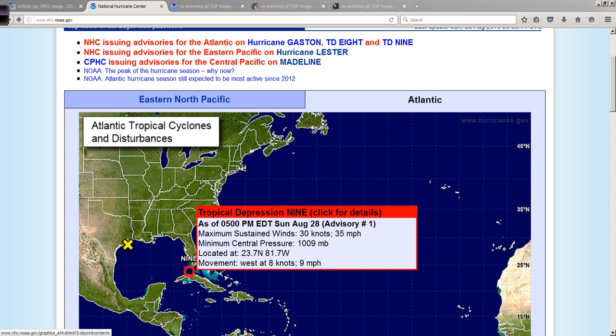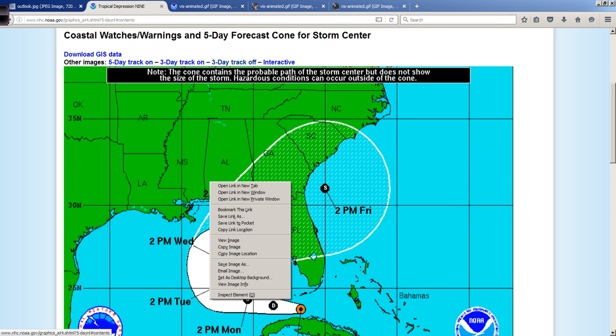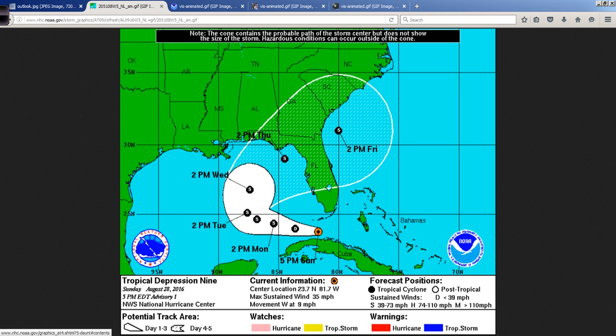Top winds 35 miles per hour, moving to the west at 9 miles per hour, and the air pressure around 1,009 millibars. This is the official five-day forecast track for TD No. 9, forecast to become a tropical storm sometime tomorrow.